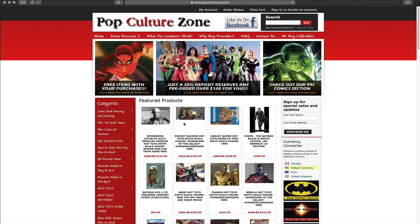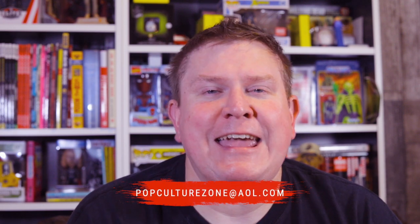In addition to cleaning and pressing, they also offer comics, statues, toys — all that you'd expect from a great comic and pop culture store — all on this website at popculturezone.com. He gets back to you super quick. Communication is top notch throughout the whole process, from shipping to the service to him shipping the books back to you. Can't say enough great things about Rob at popculturezone.com.